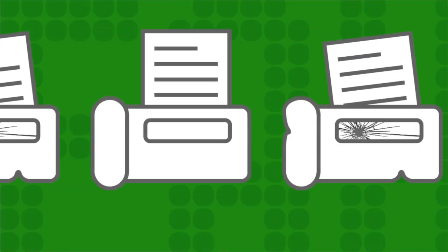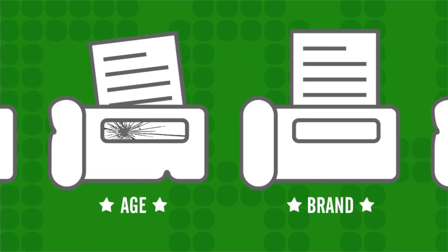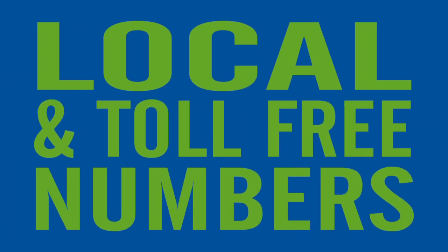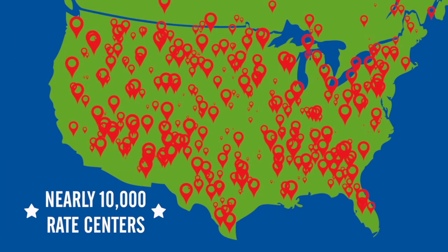The FaxStation solution supports virtually any fax machine, regardless of age or brand. And if that wasn't enough, FaxStation offers local and toll-free numbers with number porting in nearly 10,000 rate centers.